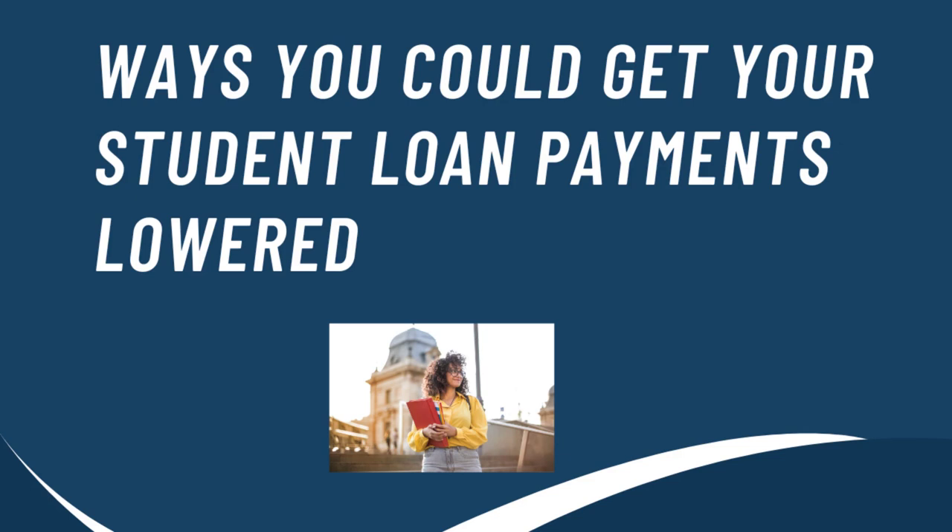I hope all of you are doing well today. For today's video, I'm going to be sharing with you ways that you can get your student loan payments lowered. Let's go ahead and get started.